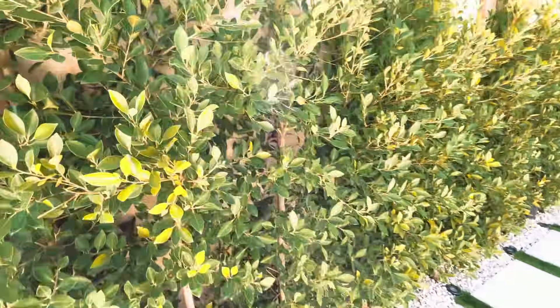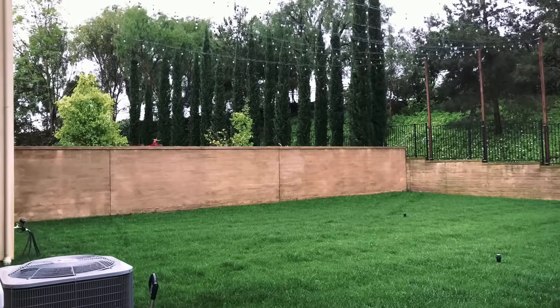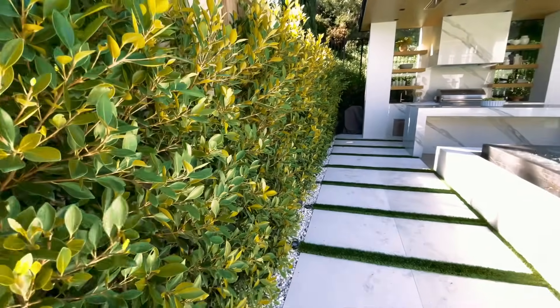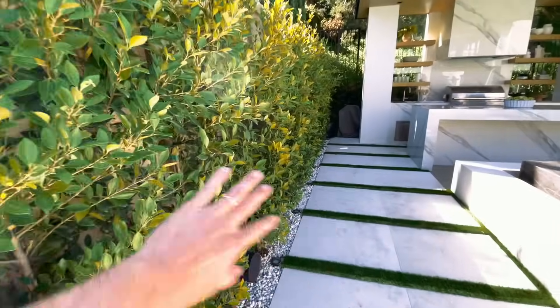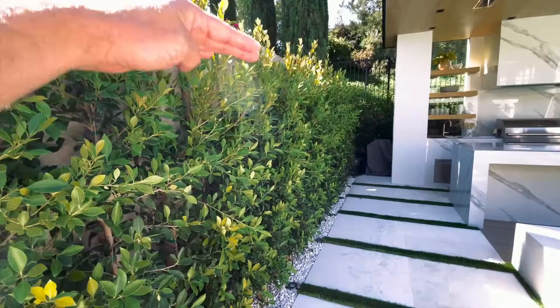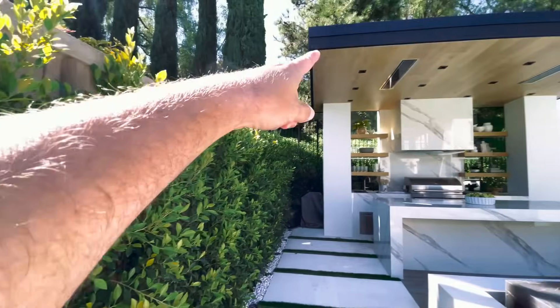One of the things the client had in the beginning was just a block wall. Adding green hedges — these are ficus and tidia, which grow in certain warmer climates — is such a great opportunity to hide the boring wall behind it. What's so cool is these will grow up and can be even taller than this.